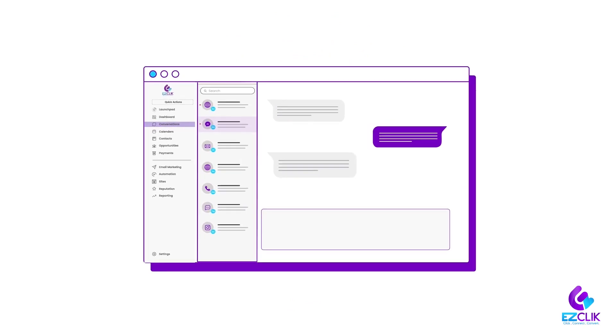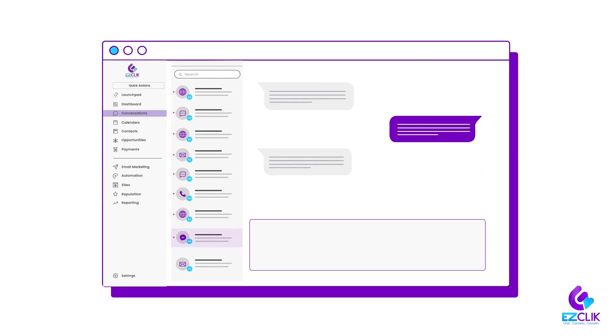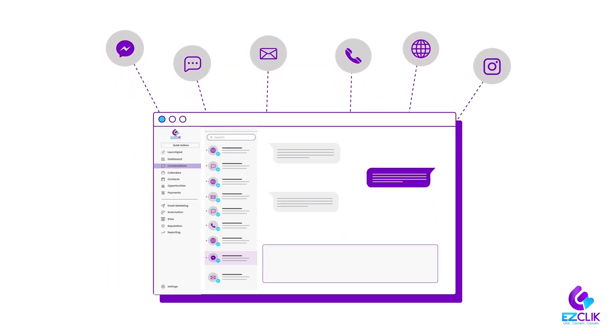Now, with EasyClick, Amy has a unified inbox where all the emails, social media messages, and text messages come to one place. Now she can easily manage all conversations from just one app.